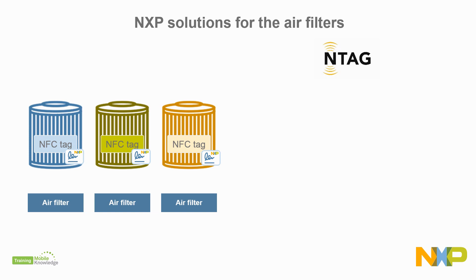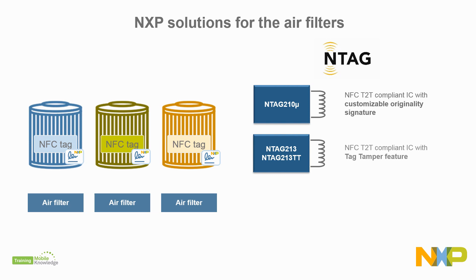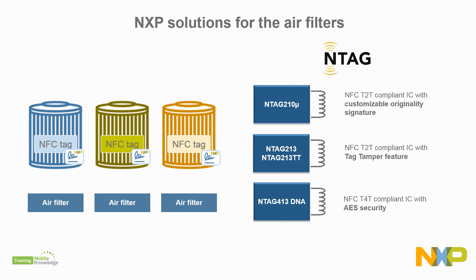These tags can be read from a few centimeters. We suggest the NTAG 210 Micro, a Type 2 tag with customizable originality signature; the NTAG 213 Tag Tamper, a Type 2 tag with UID mirror, NFC counter, and tamper detection; and the NTAG 413 DNA, a Type 4 tag with an AES-based tag authentication mechanism.